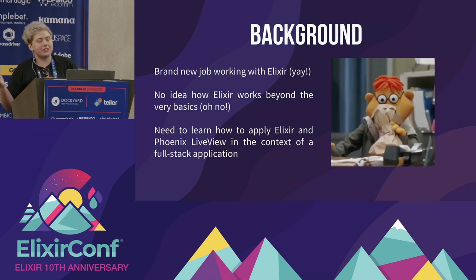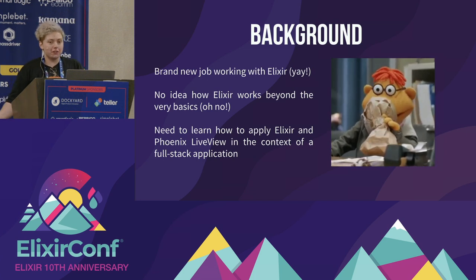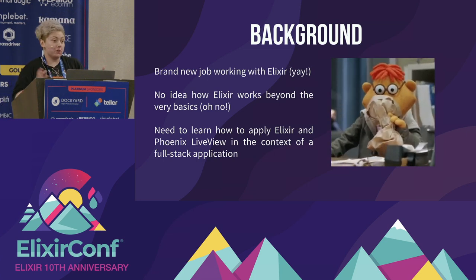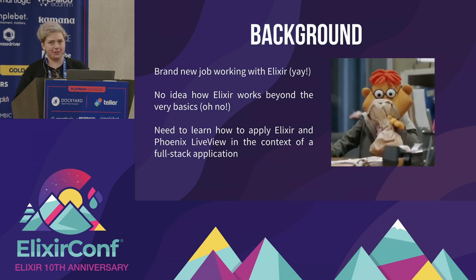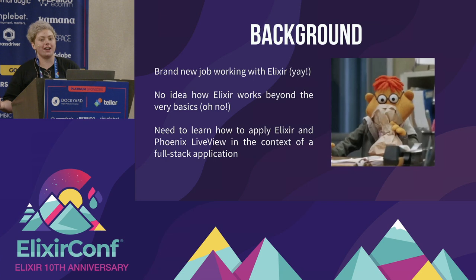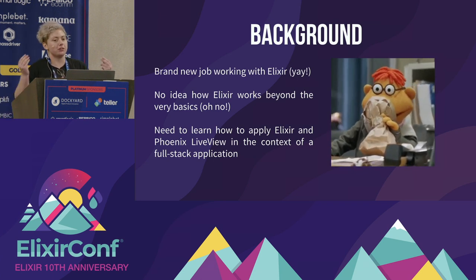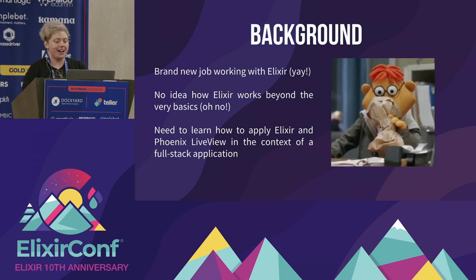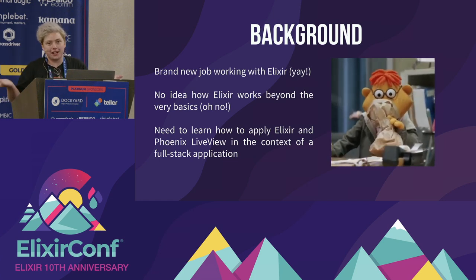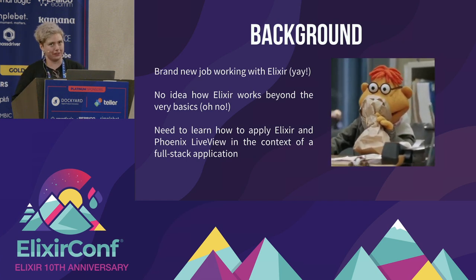Six, seven months ago I got a brand new job working with Elixir. I knew a little bit of Elixir, just the basics, which was quite terrifying, because I had to upskill in a month to be able to consult with the Elixir ecosystem stack that we use. We build full-stack applications for our clients in this stack, so I needed to learn as much as possible, as quickly as possible.